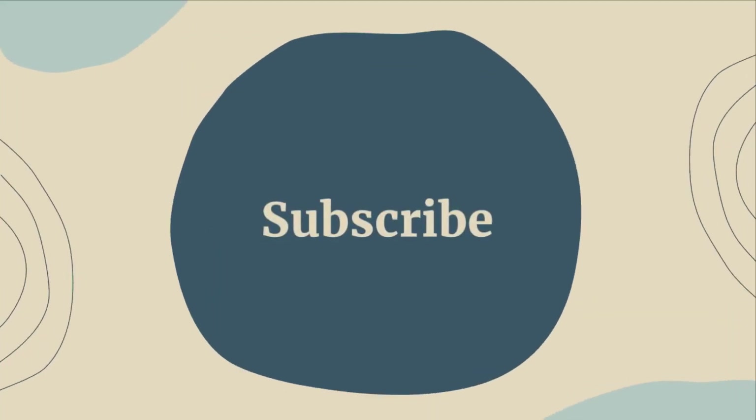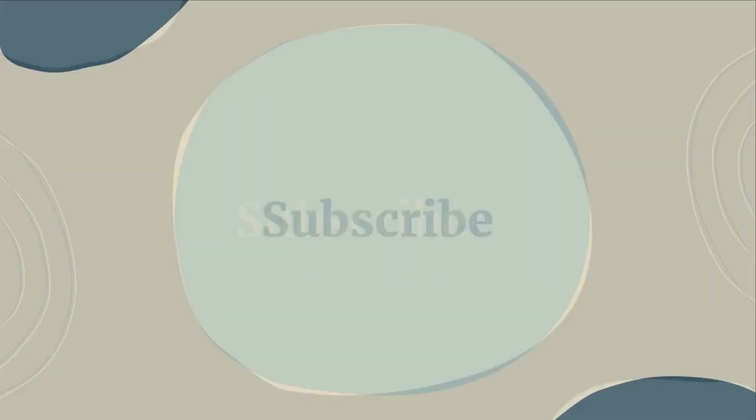I hope you found this video interesting and helpful. Don't forget to subscribe for more natural wellness tips.